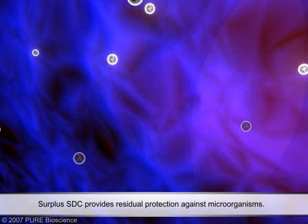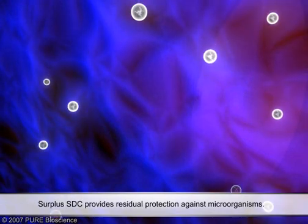Regardless of the type of kill mechanism, surplus STC provides residual protection.